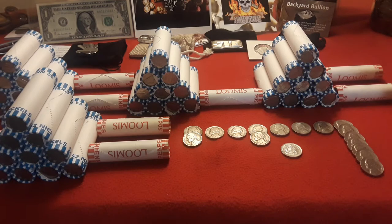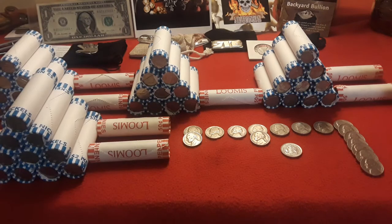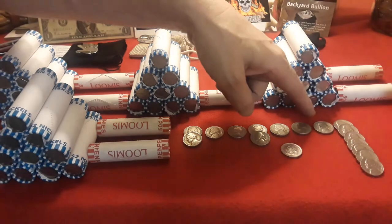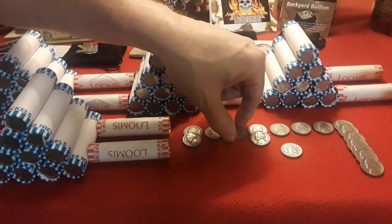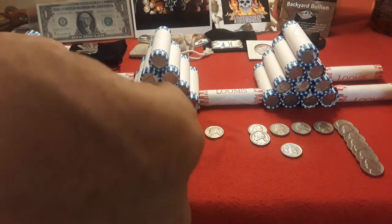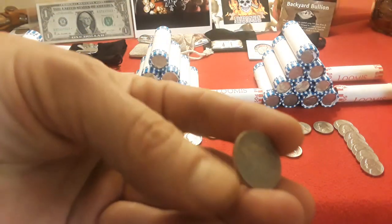Hey everybody, welcome back to Ravenhawk Coins. And as you can see, we got through the first nickel meds. We have our highlights. We're doing it the normal way. We got the 64 Galores, a 1963, a 62, a 59, two 57s.